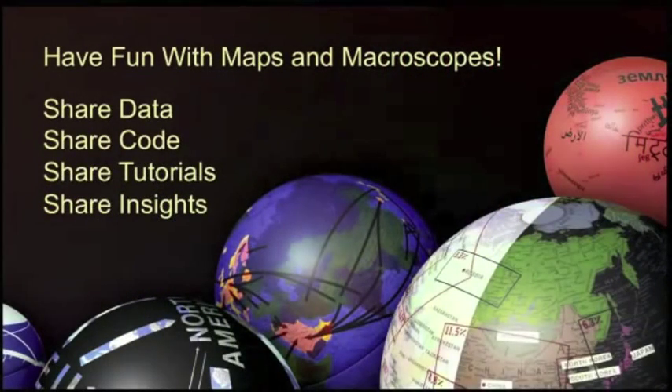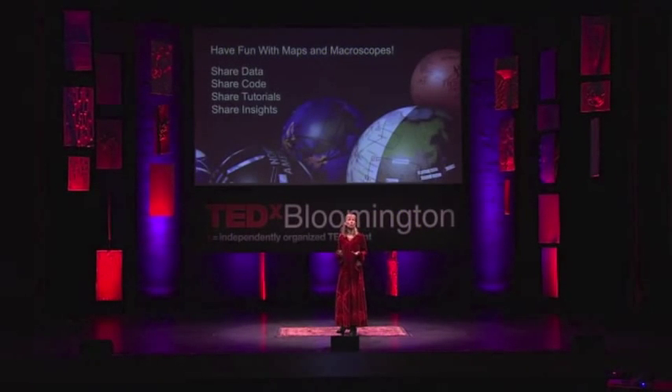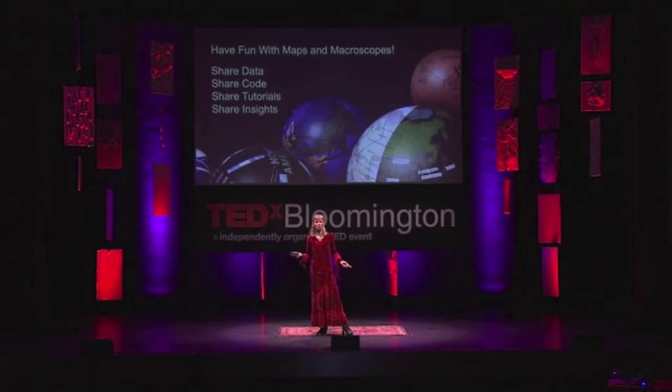So go have fun with maps and macroscopes, then come back and share data, share your code, share your insights, because we all need these insights to make better local and global, but also better short-term and long-term decisions. Thank you.